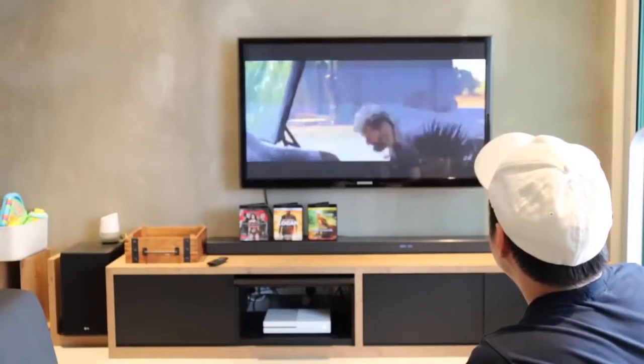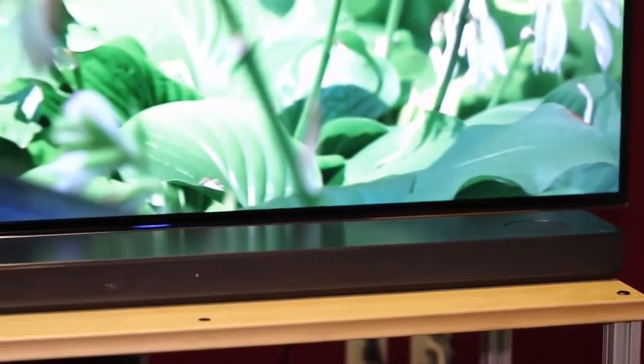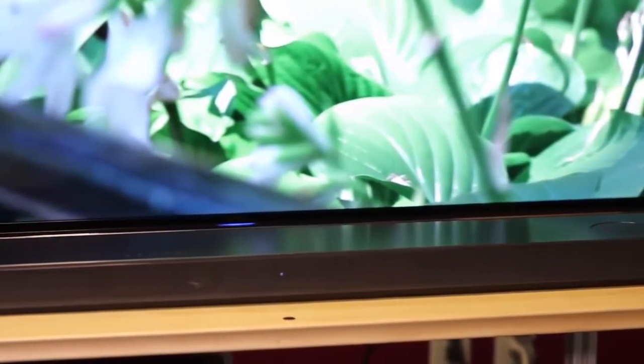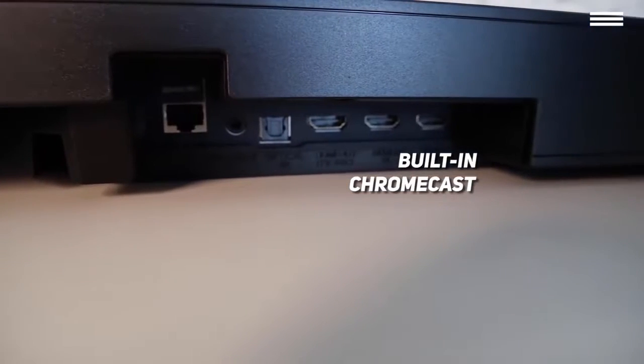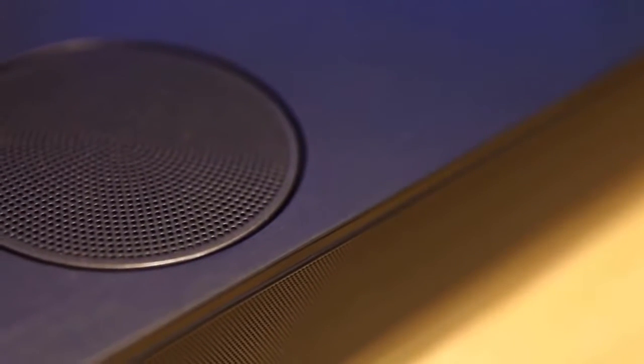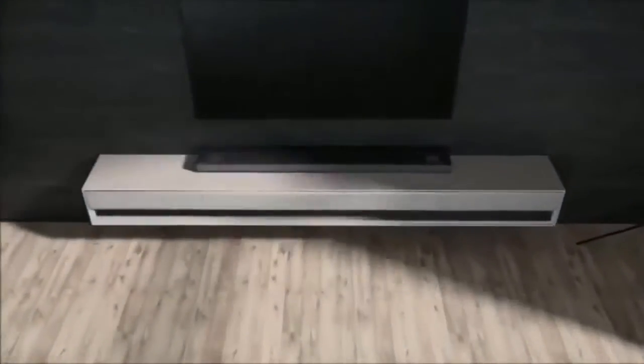You can control the soundbar with an app, over Bluetooth or Wi-Fi, or with the included remote, and it also seems to be compatible with some TV remotes. The soundbar comes with built-in Chromecast, so you'll be able to play music directly from Pandora or Google Play Music, and the device works well with Google Assistant. It also has several HDMI, auxiliary, and USB ports, as well as an optical input. So as you can see, this soundbar is more than worth the steeper price point.